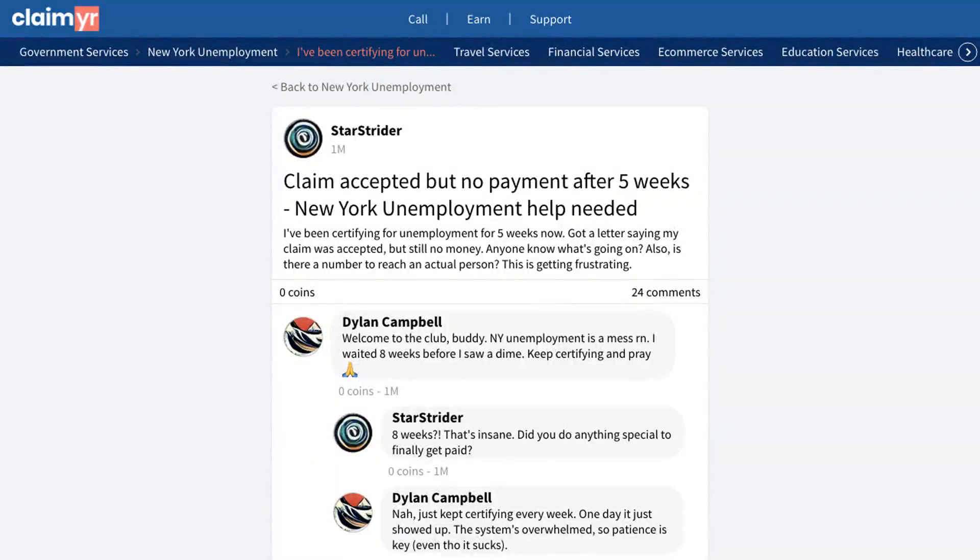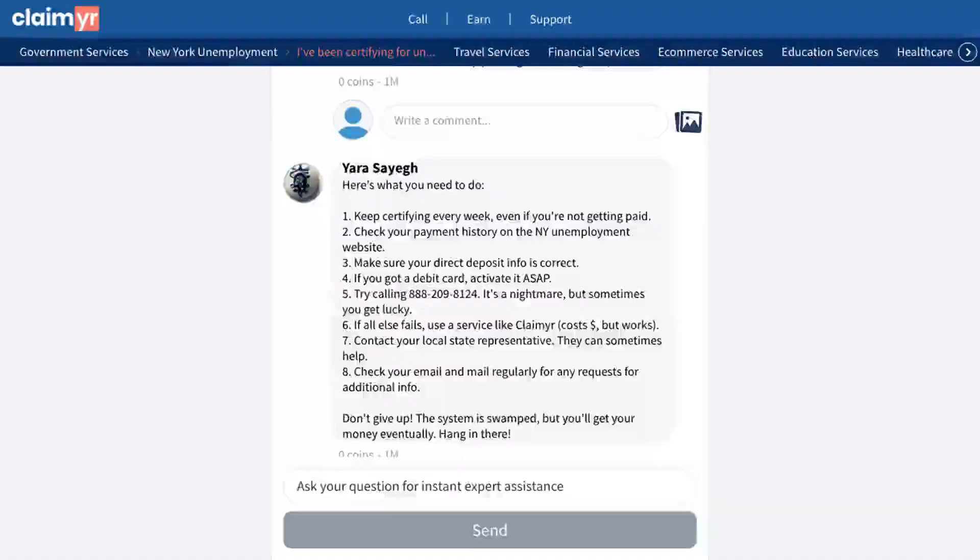This video will show you how to solve the issue of waiting five weeks for unemployment benefits without receiving payment, despite having an accepted claim. A user shared their frustrating experience of certifying for unemployment for five weeks, receiving an acceptance letter, but still not receiving any payments. They were also struggling to reach a real person for assistance. The community gave several helpful solutions to this issue.